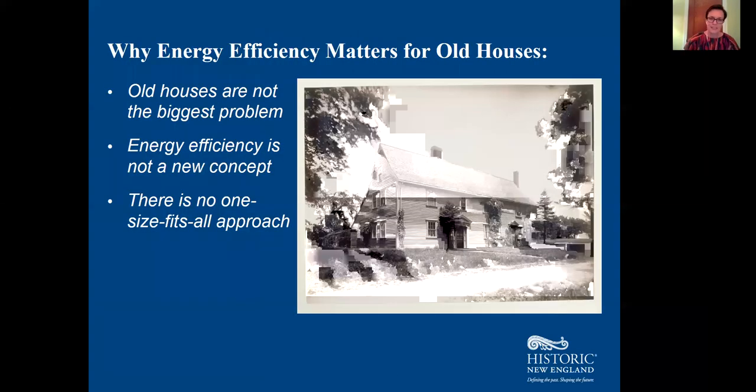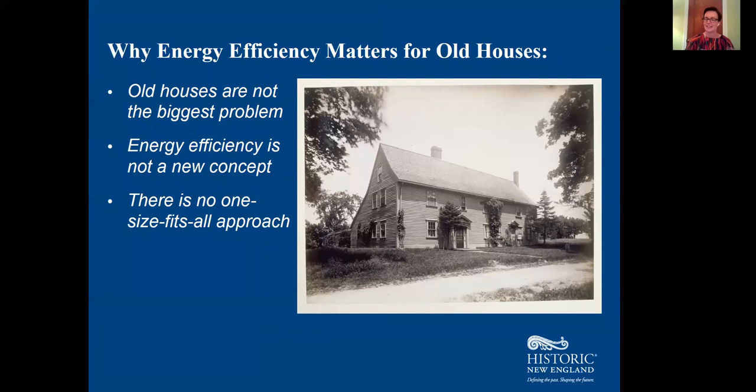If you ignore everything else I tell you tonight, these are the three things I want you to understand when it comes to energy efficiency and older homes: older houses are not the biggest problem, energy efficiency is not a new concept, and there is no one-size-fits-all approach.